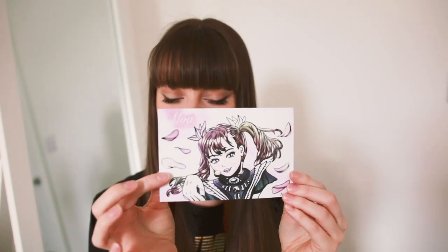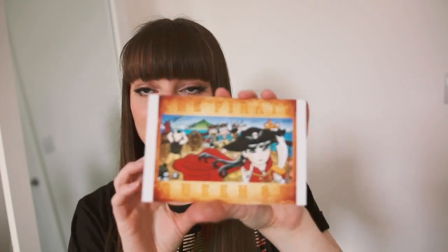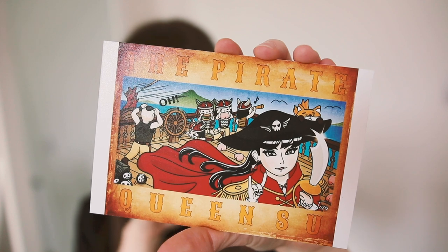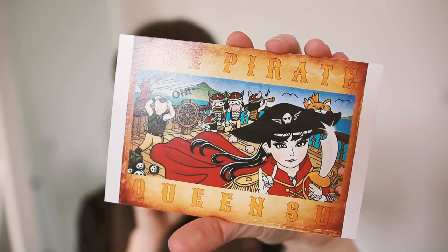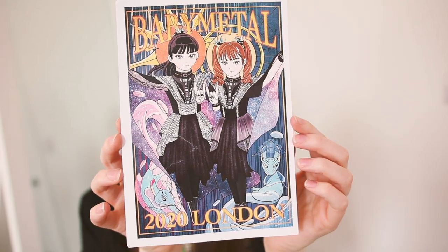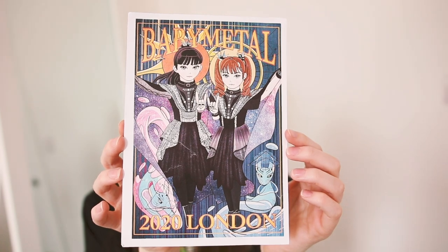Next are three prints, and I love prints so much — we usually get a lot of stickers as fan gifts, but these are so cool. The first one is Moa with cherry blossoms behind her, really pretty. The second one is an 'Oh! Majinai' theme — you can see all the different parts of the photo: all the girls in the background, Sue at the front, foxes. It's such a good song and this print is so stunning — it needs to go in a frame.